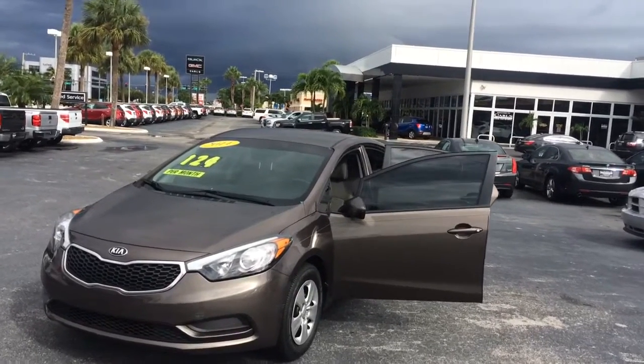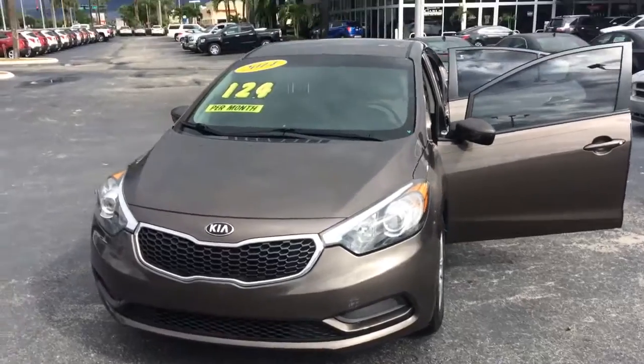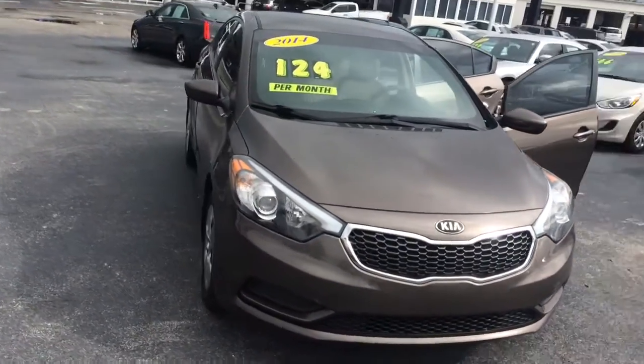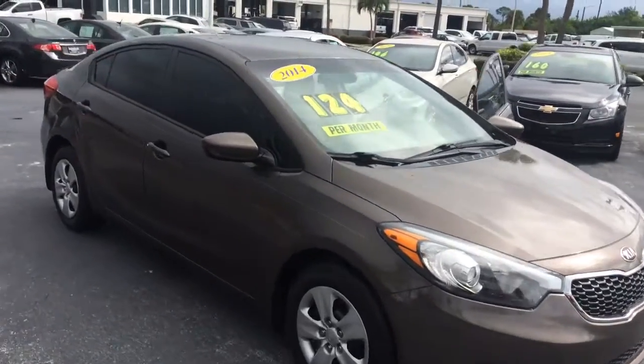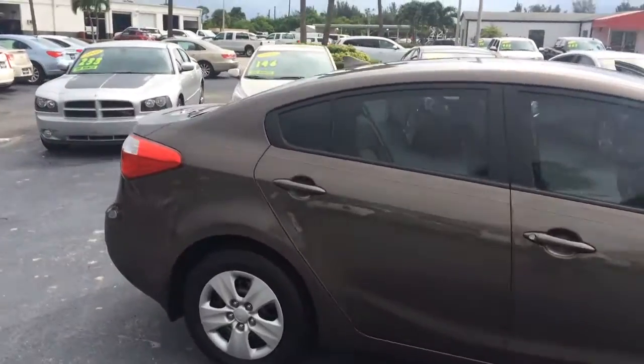Hi, this is Jack from Carl's Buick GMC in Stuart. I just wanted to take a video of the 2014 Kia Forte. As you can see, it's in real nice condition — excellent condition.